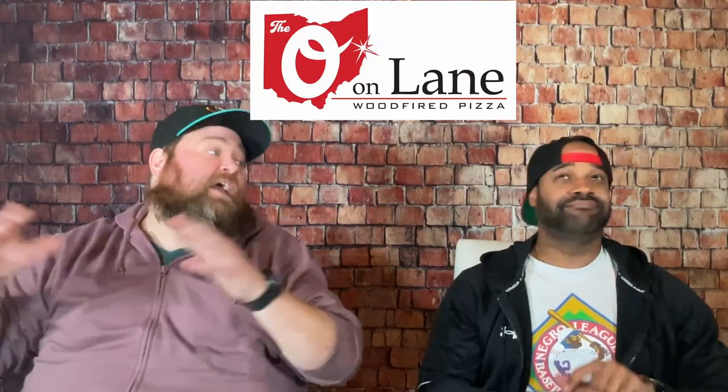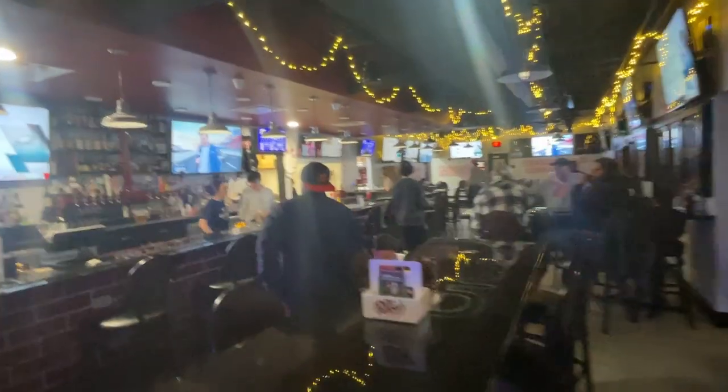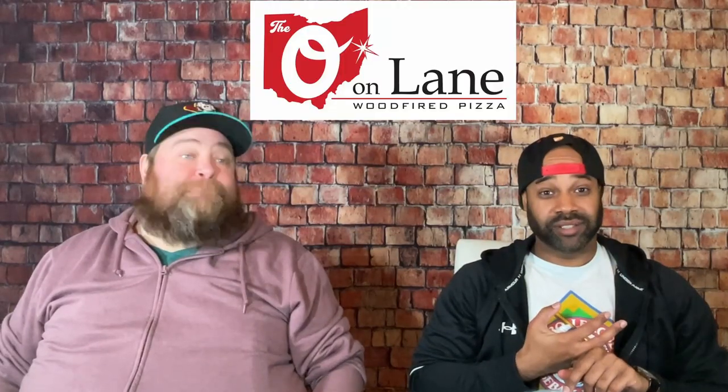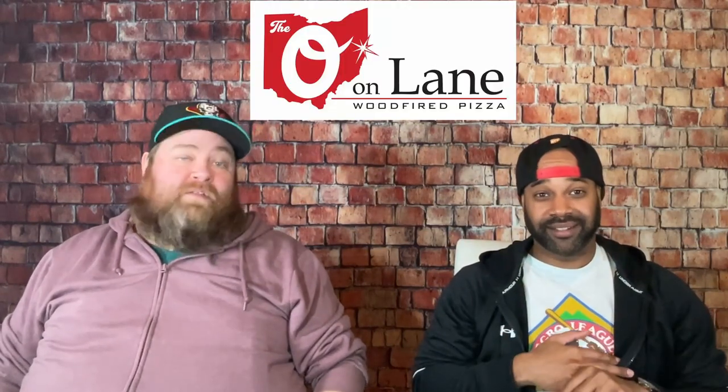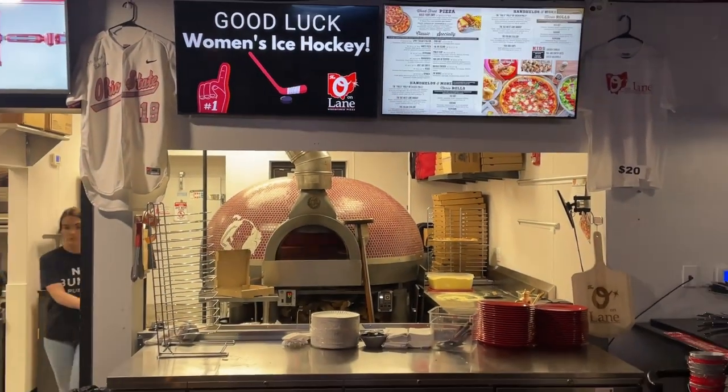It's got TVs on every square inch of the wall, so it's there for games, with a long nice bar and plenty of good bourbon selections for any bourbon people out there. And there's a big old wood fired oven producing some nice pizza too.